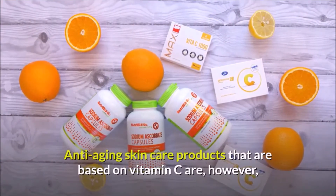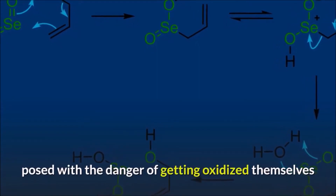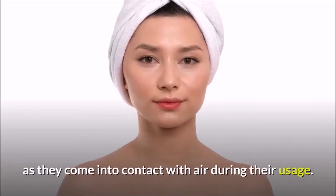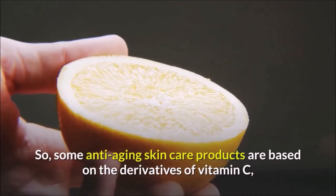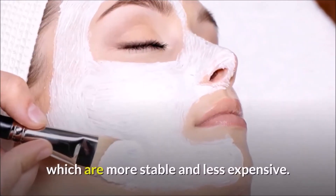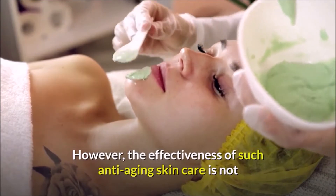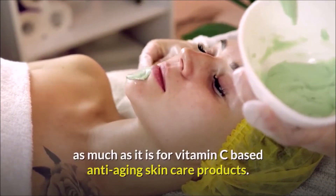Anti-aging skincare products based on vitamin C are posed with the danger of getting oxidized themselves as they come into contact with air during usage. So some anti-aging skincare products are based on derivatives of vitamin C, which are more stable and less expensive. However, their effectiveness is not as great as pure vitamin C based products.